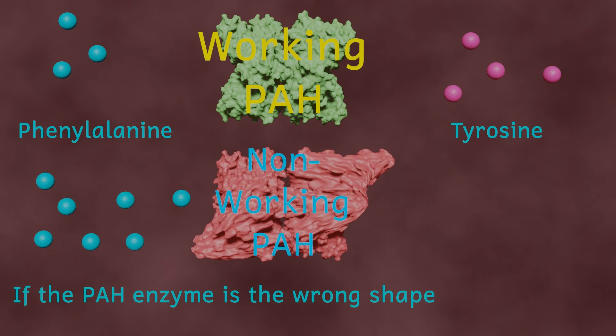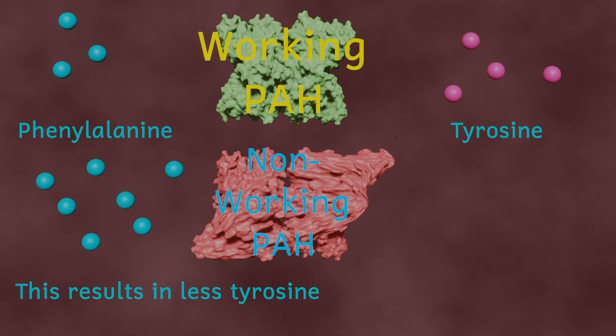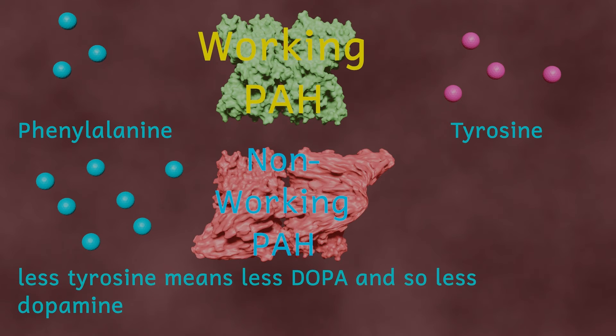The inability of the brain to produce these important chemicals in the quantities needed for brain function may be responsible for some of the behavioural difficulties that PKU can lead to. Also, many of the brain chemicals involved are associated with mood, and this could be the reason why PKU sufferers have an incidence of depression 230% higher than the population at large.